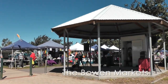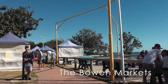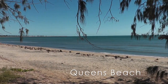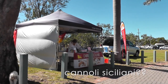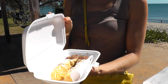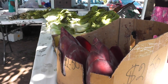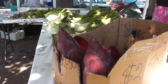Okay, so what do we have here? Cannoli Siciliani! I don't know how authentic they are — they don't look really authentic — but your mom will love it. What do you do with it?